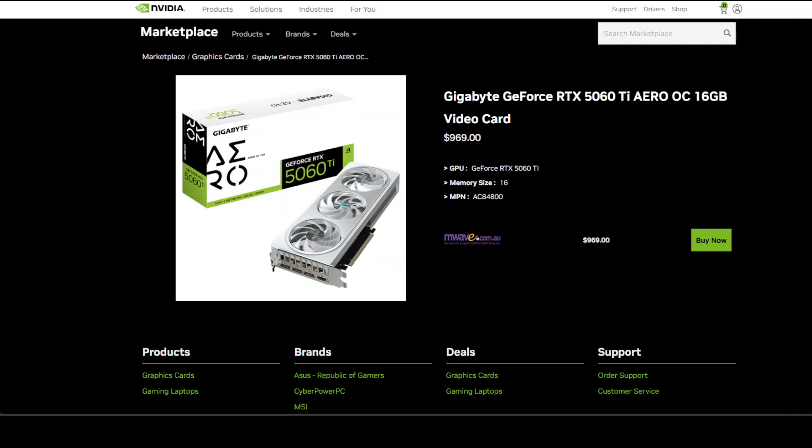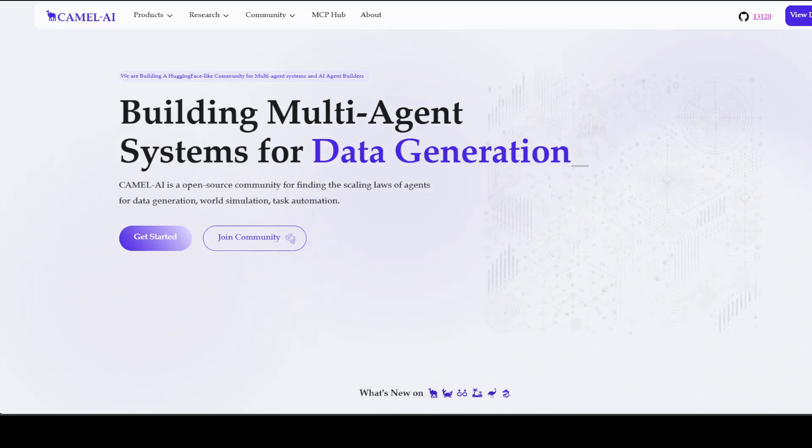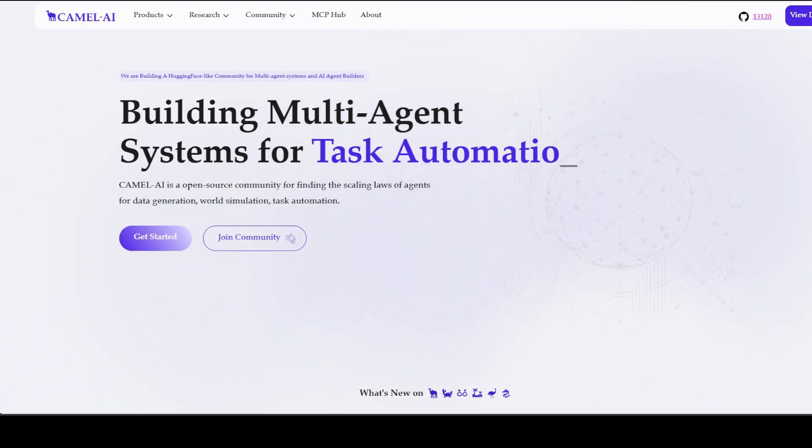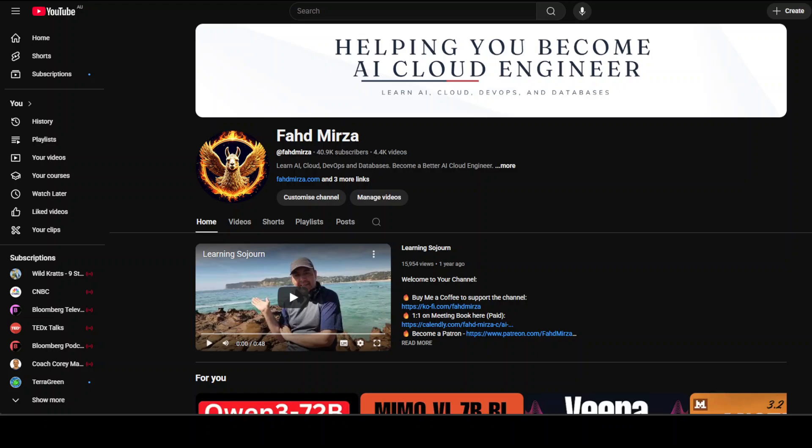Let me introduce you to the sponsors of the video: Camel AI. Camel is an open-source community focused on building multi-agent infrastructures for finding the scaling laws with applications in data generation, task automation, and world simulation. Please like the video, share it, and if you haven't already subscribed, please do so — it helps a lot. Thank you for watching.